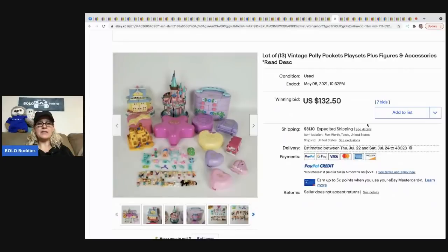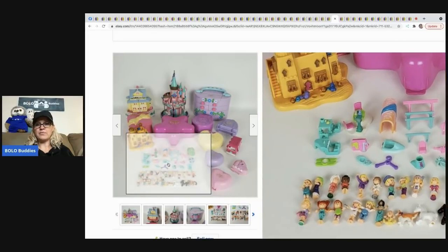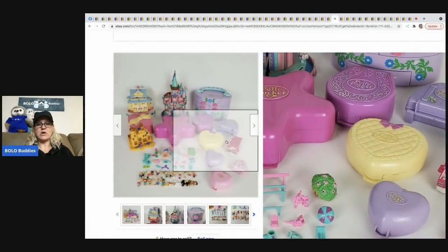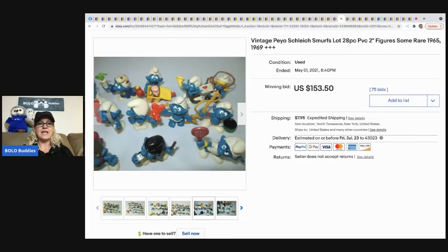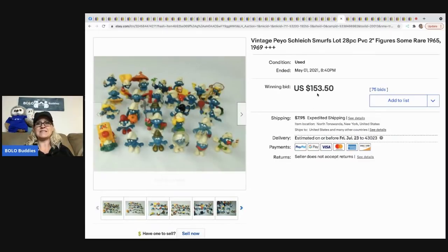The next item is another Polly Pocket lot that only went for $132.50, which surprised me given how many Polly Pockets and neat cases are in it. Sometimes auction isn't always the best way to go. This is a vintage Peyto — P-E-Y-O — Schleich Smurfs from the late '60s, and they sold for $153.50 plus shipping.